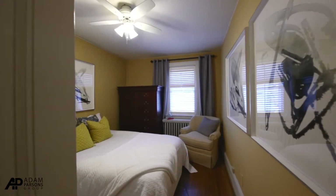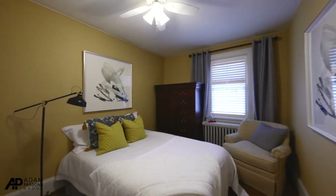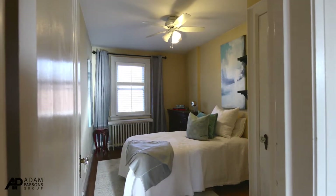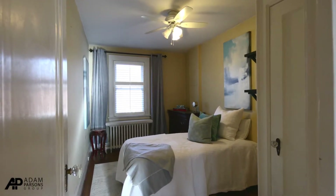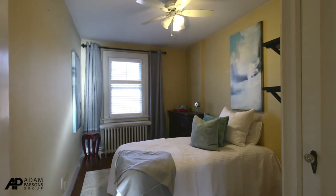The second bedroom also has a double closet, hardwood floor, and a very nice window that overlooks the backyard with privacy shutters. The third bedroom also has hardwood floors, a single closet, and another newer window with a privacy shutter, again overlooking the backyard.